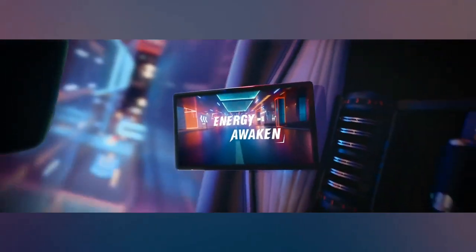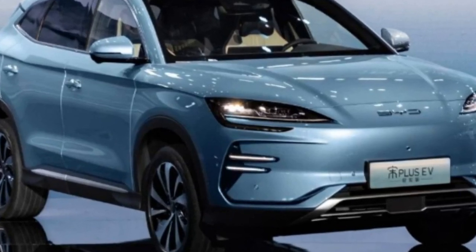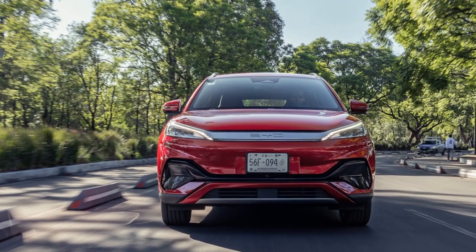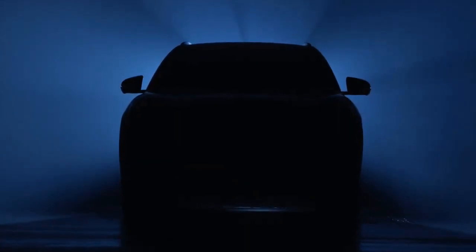Design and Styling: The 2024 BYD Yuan Plus exhibits a modern and aerodynamic design that seamlessly combines aesthetics with functionality. Its sleek silhouette, refined lines, and LED lighting create a striking visual appeal. The vehicle features a spacious and premium interior, with a well-thought-out design that maximizes comfort and user-friendliness.